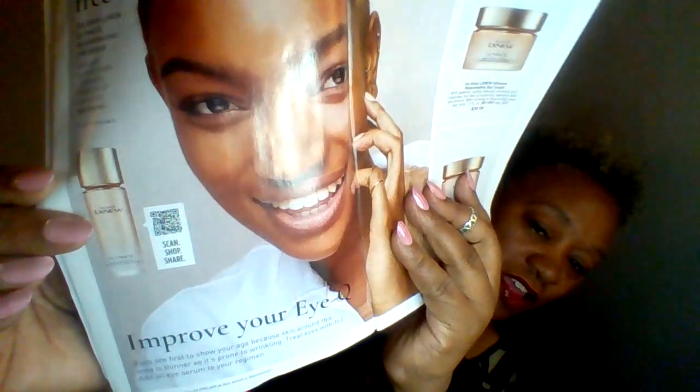The LX Nu Ultimate runs for $39.99 in the brochure. They also have these new scan-shop-share codes on the page, which are really cool. And the Anu Vitamin C Brightening Serum is normally $44, and right now in Campaign 7 it's only $24.99. Wow — you can't beat some of these prices. That's why you have to buy during the campaign.